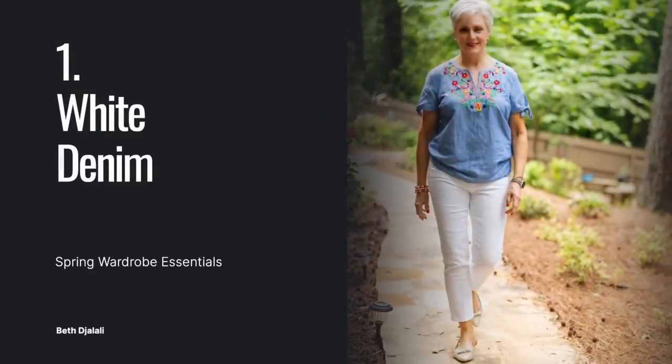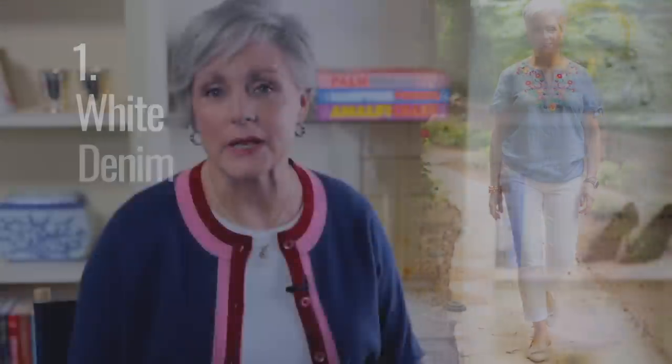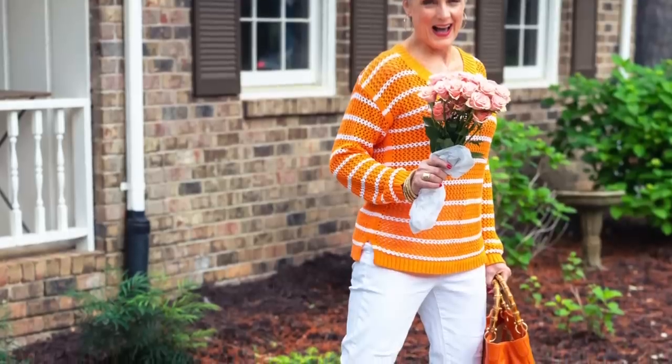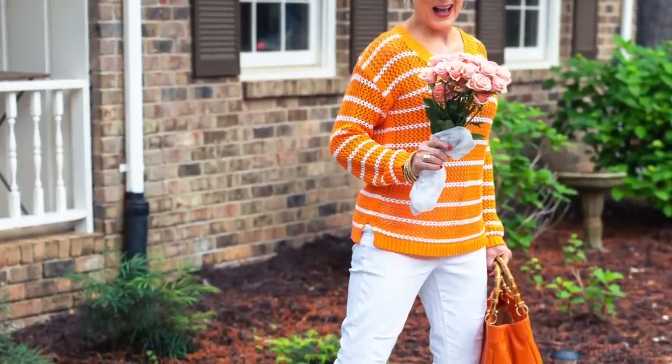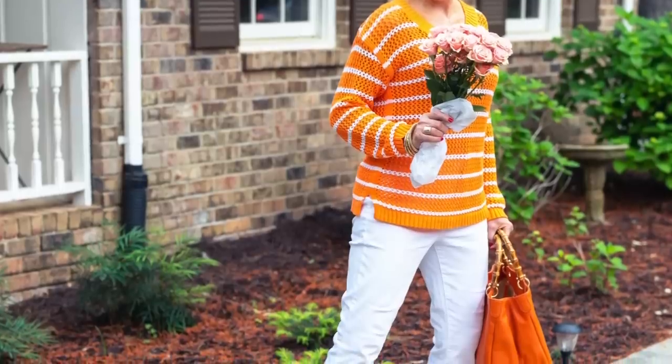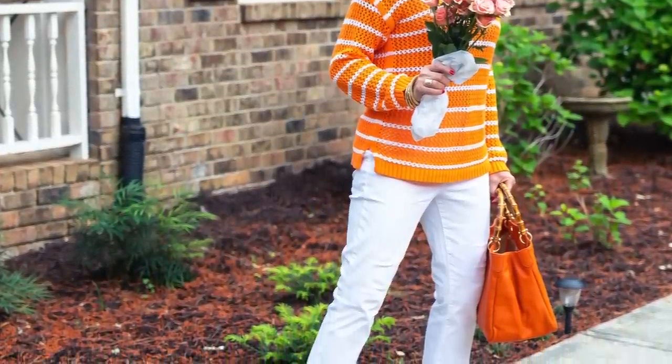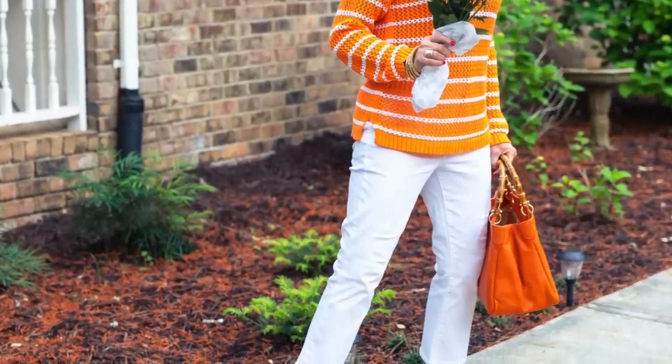Let's start with one of my go-tos: white denim. Jeans are the most classic versatile bottoms that literally go with everything. Denim trends come and go, but one style is forever — straight leg jeans. I always have a light rinse pair in my closet for spring, but I absolutely have to have a pair of white denim straight legs that can be styled for both dress up and casual moments. White denim truly is the quintessential warm weather denim choice.